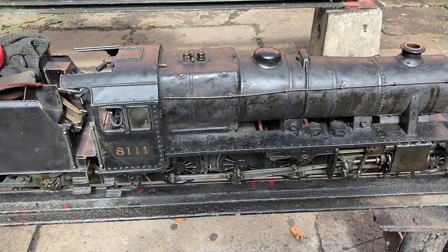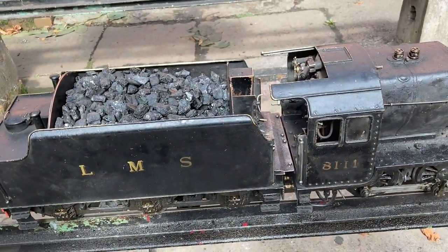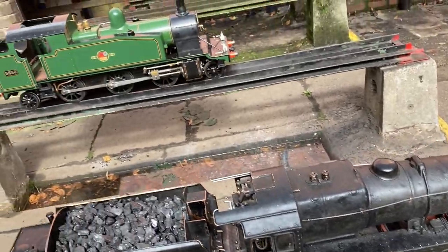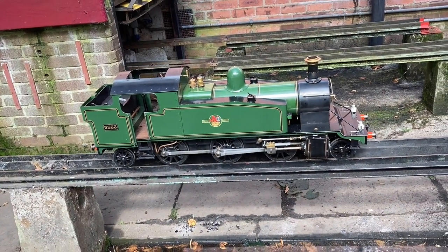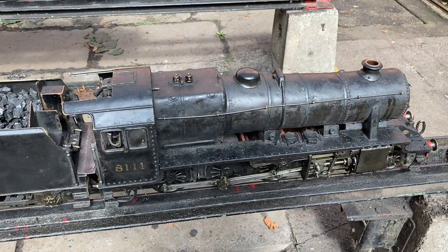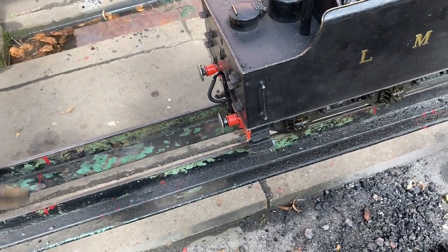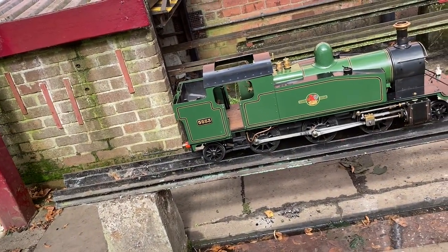This is exactly how locomotives looked in their day when they were working — they never bothered to clean them. You never saw shiny locomotives like the one behind, all lovely and pristine. These locomotives were truly workhorses and as long as they kept them going they didn't bother cleaning them. This loco here is an amazing workhorse — this is the smaller gauge, three and a half inches, as opposed to the one behind it which is five inches. But this loco will still pull two trucks full of passengers easily.